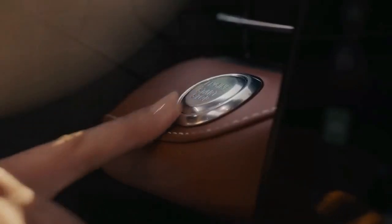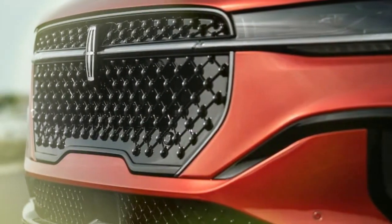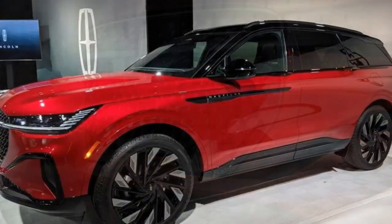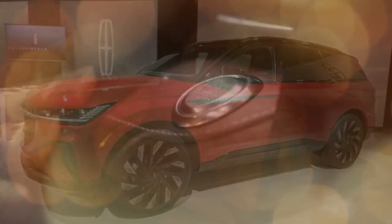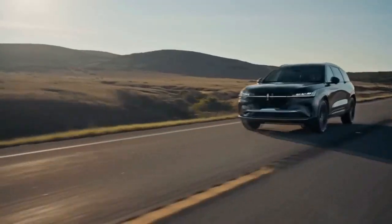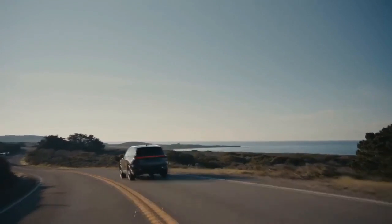Despite the impressive 4-foot dashboard display, the real standout is Lincoln's enhanced attention to detail, senses, and sensibility. The exterior design of the Nautilus is now more sculptural, with door handles seamlessly integrated into the beltline, maintaining the smooth, flowing surfaces. The interior showcases Lincoln's dedication to refinement, with significantly improved materials compared to the previous model.